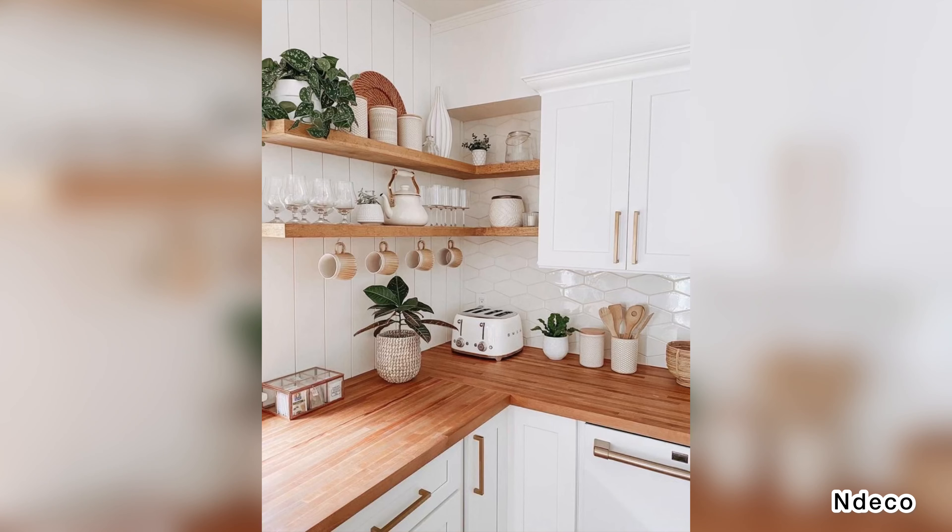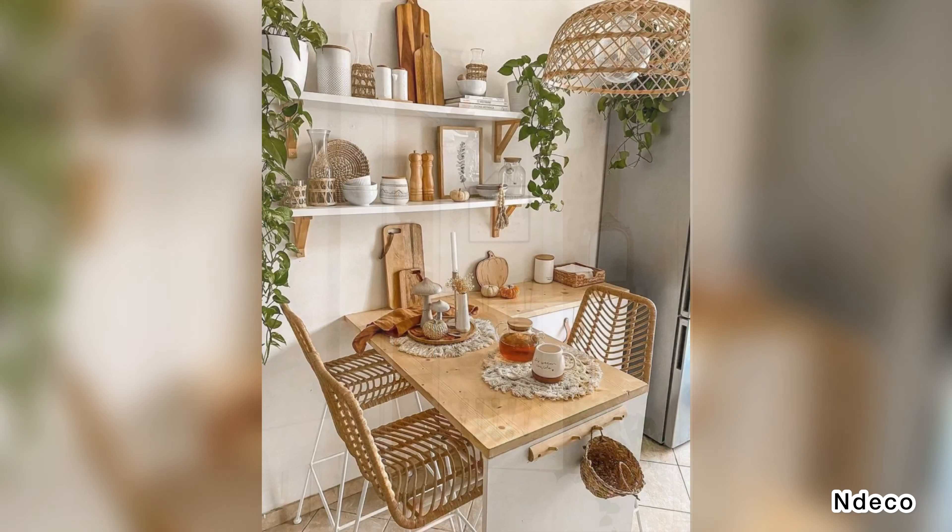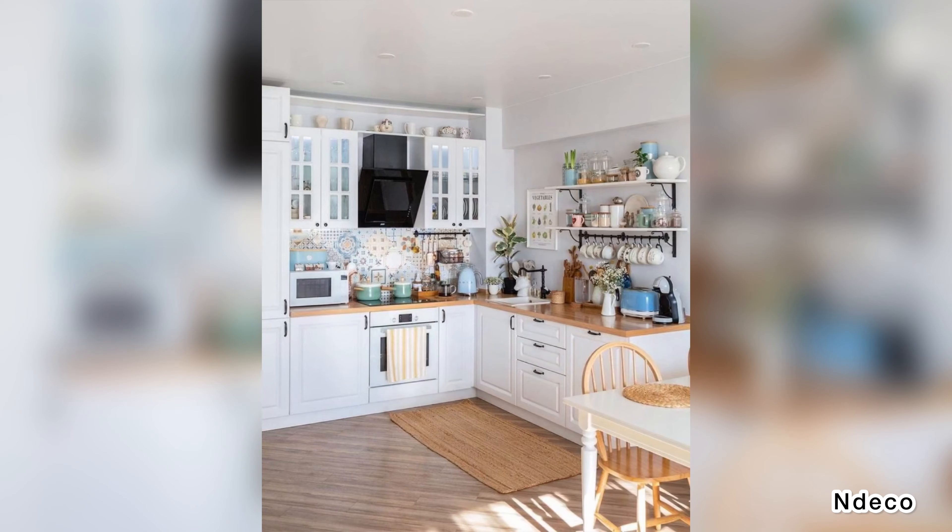If you feel like your kitchen is a cluttered mess, that doesn't mean it has to stay that way. There are myriad kitchen organization ideas to suit any lifestyle, from large to small kitchens and from professional chefs to casual cooks.